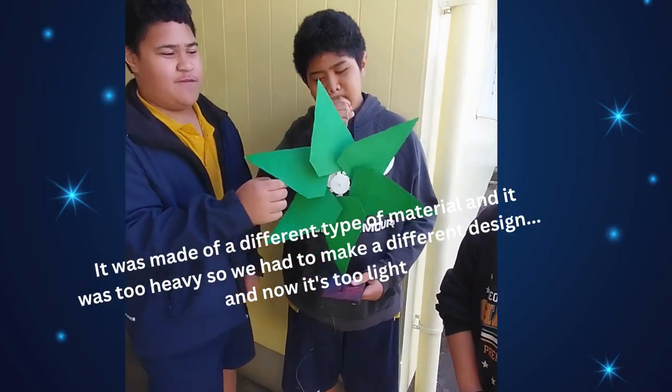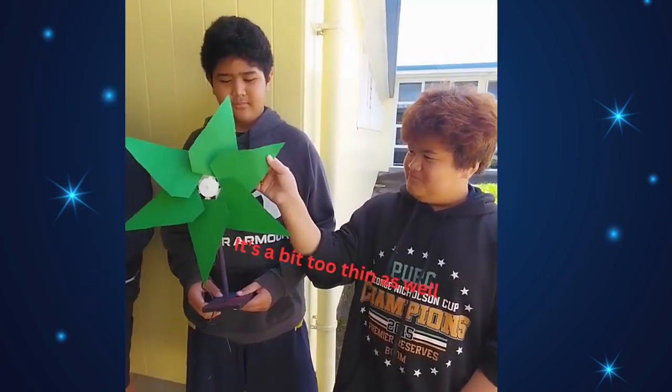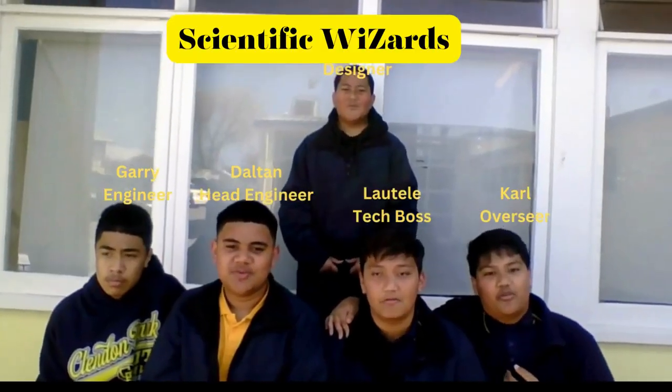It was made out of a different type of material and it was too heavy, so we had to make a different design, and now it's too light. The people are too thin as well. I'm trying to make it the perfect type of weight so it works. And we have the scientific lessons.